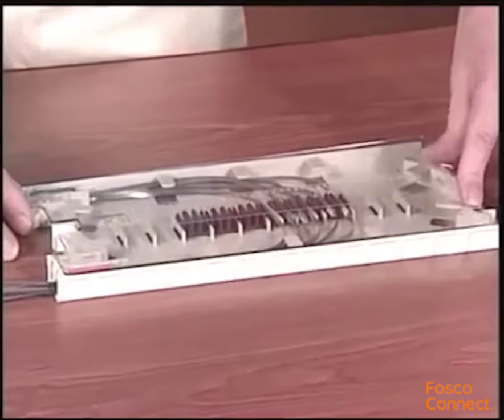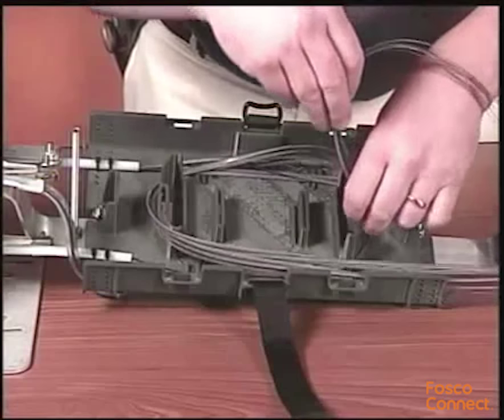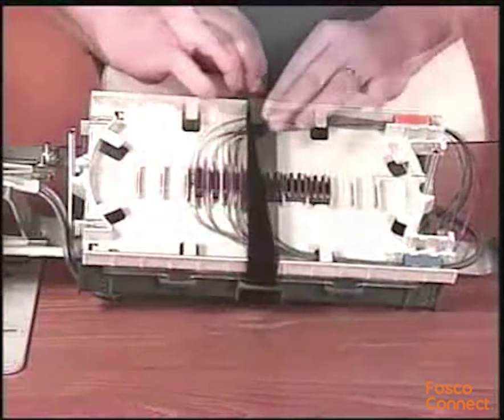Repeat this process for each additional tray. Route slack ribbon fiber into the transition tray and install the transition tray cover. Place the tray onto the organizer and secure with the strap.